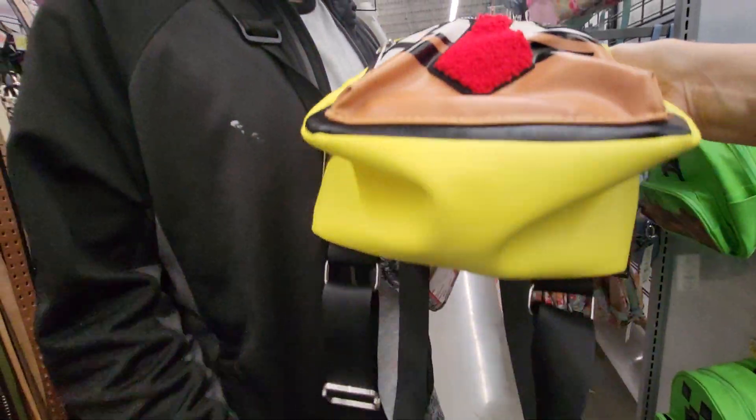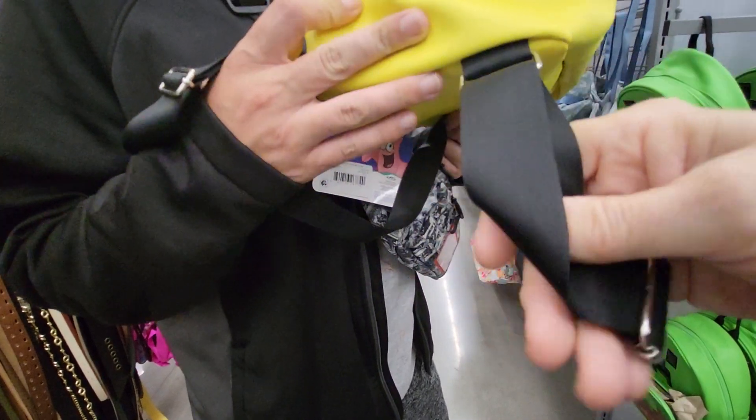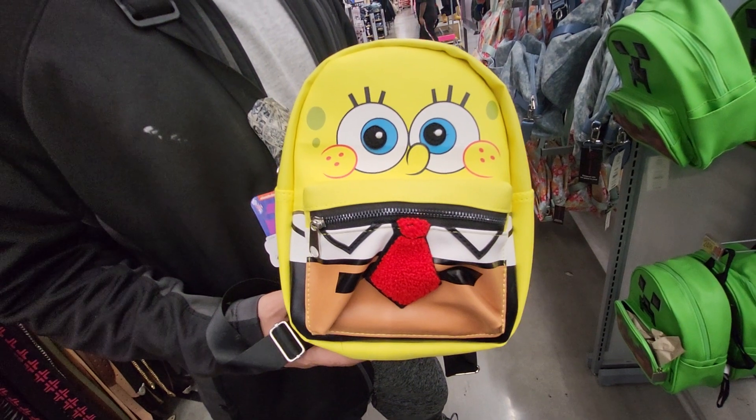Let's see what's on the bottom. The straps are adjustable. And this — we are at Walmart in Florida.